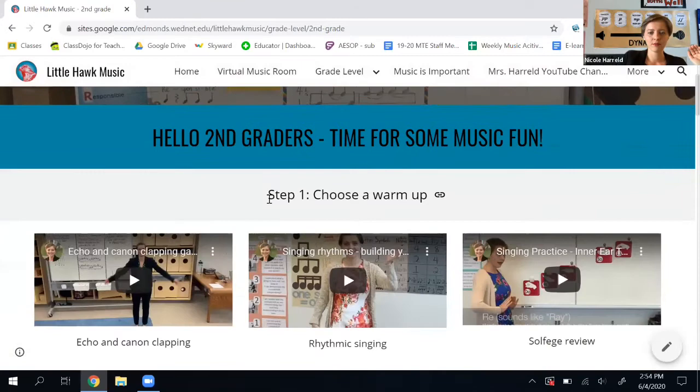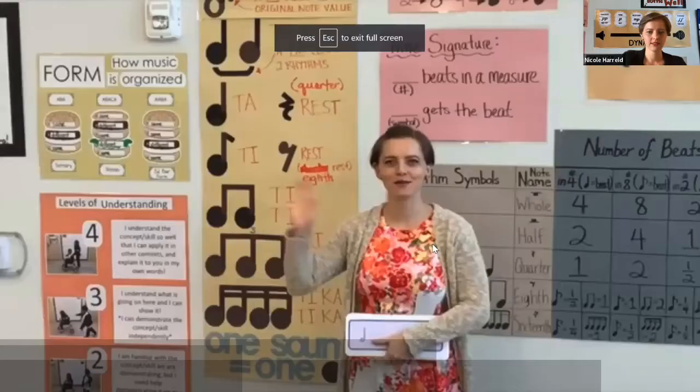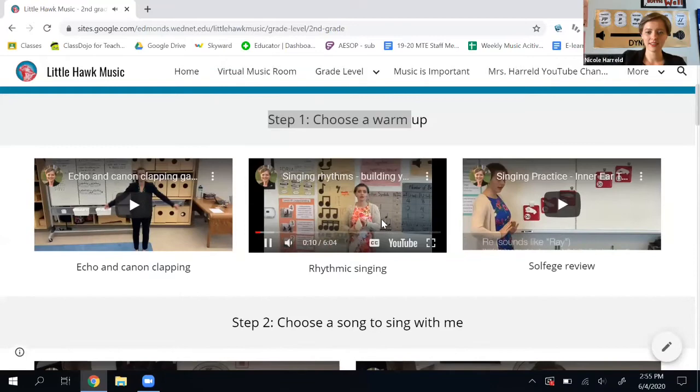It says step one, choose a warm-up. I'm going to do some rhythmic singing today, so I click on the video and it starts playing. If I want to make it full screen, I click full screen. And then I can watch that video. Super fun!